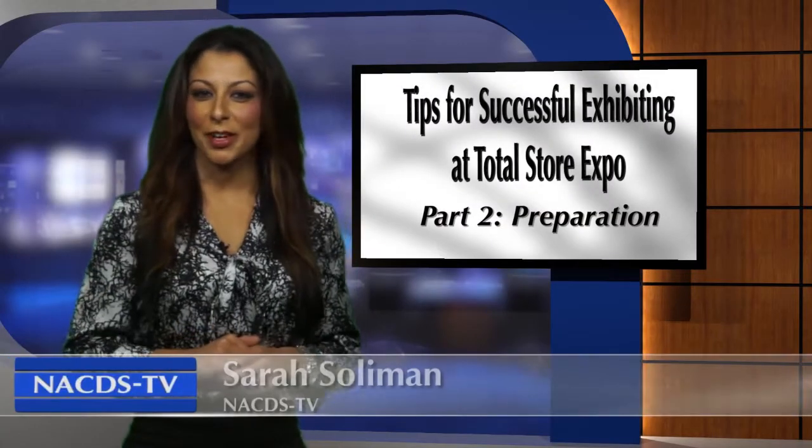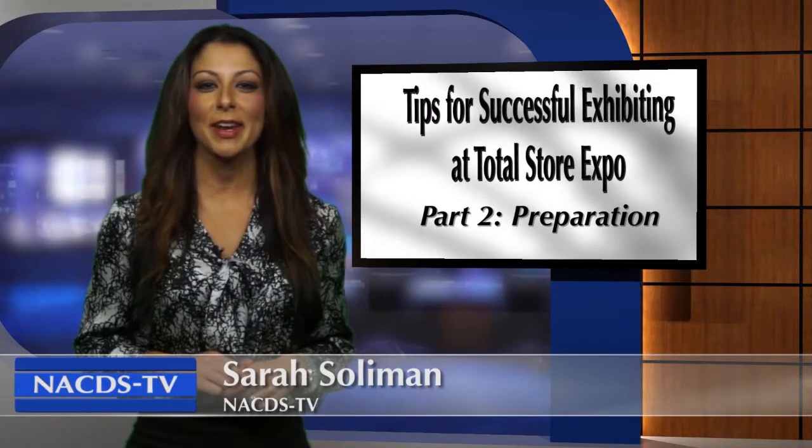Welcome back to the NACDS video series Tips for Successful Exhibiting at Total Store Expo. This segment covers a key aspect to successfully exhibiting at a trade show: preparation. It's important to take the time before the show to set clear and concise goals your entire company can benefit from.